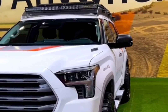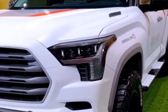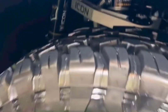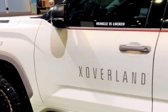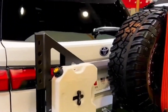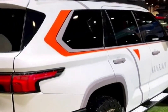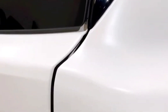When we get a chance, we'll put the Sequoia through its paces at our test track and update this story with test results. The new Sequoia's hybrid setup makes it significantly more efficient than the outgoing model. Rear-wheel drive models are EPA-rated at 21 mpg city, 24 mpg highway, and 22 mpg combined. Opting for four-wheel drive drops those numbers to 19 mpg city, 22 mpg highway, and 20 mpg combined. When we get our hands on the Sequoia, we'll run it on our real-world 75-mph highway fuel economy test. For more information about the Sequoia's fuel economy, visit the EPA's website.